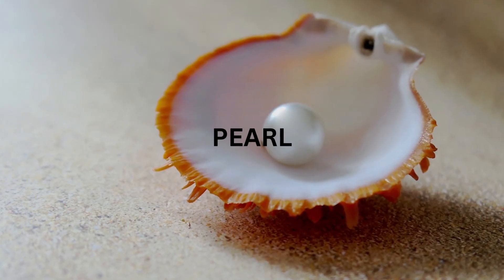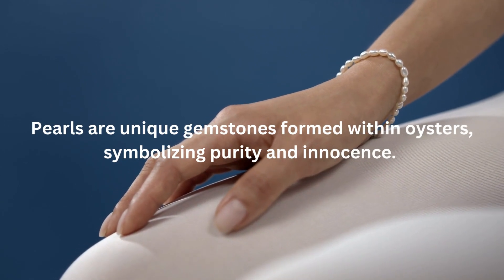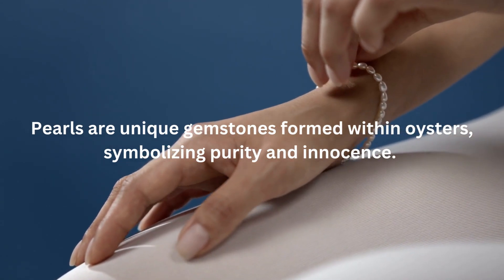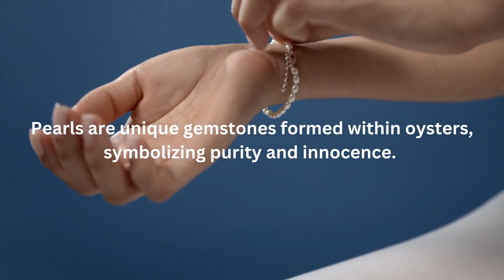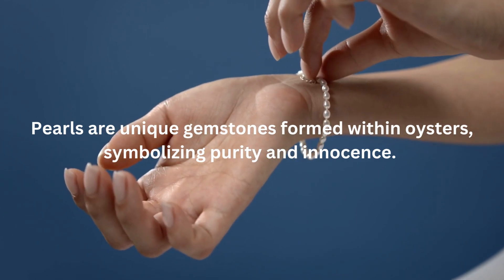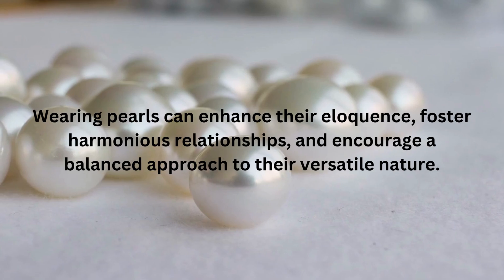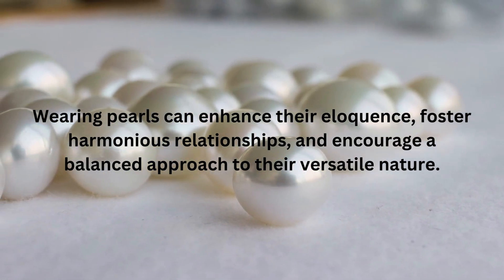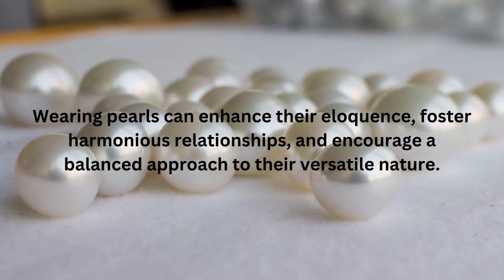The second birthstone associated with Gemini is Pearl. Pearls are unique gemstones formed within oysters, symbolizing purity and innocence. For Geminis, Pearls offer emotional healing and nurturing. They help Geminis communicate effectively, as Pearls are associated with the throat chakra. Wearing Pearls can enhance their eloquence, foster harmonious relationships, and encourage a balanced approach to their versatile nature.